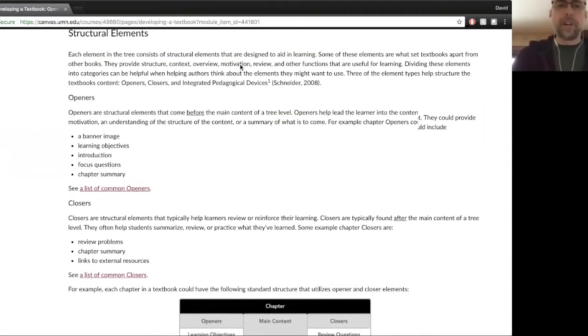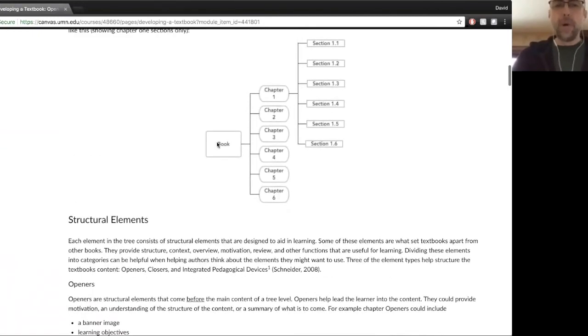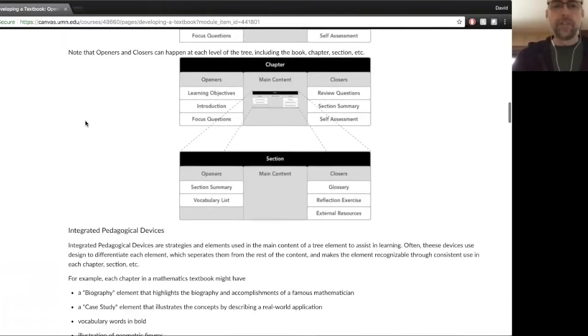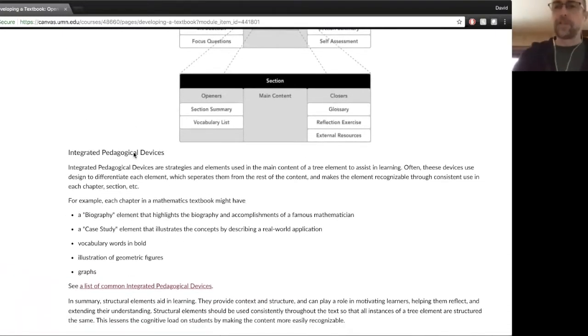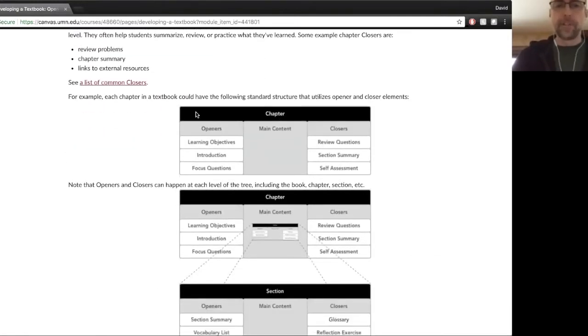There are different kinds of structural elements. I decided to group them into three different topics. In any one of these areas — a book, a chapter, or a section — you're going to have different structural elements. In any chapter, for example, you might have openers, closers, and what are called integrated pedagogical devices. So in a textbook, you tend to bookend the main content with openers and closers.